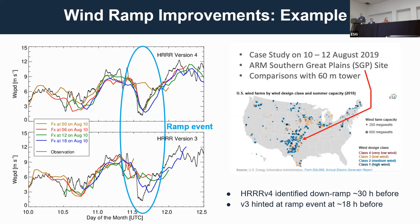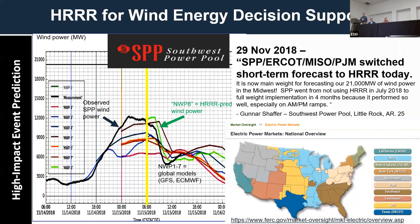Whereas in version three, it really did not notice the wind ramp event until you got much closer to the event, maybe about 18 hours ahead. It noticed it, but didn't get the magnitude or timing right. Anecdotally from partners like Gunnar Schaefer at the Southwest Power Pool, HER version four is doing a much better job capturing wind ramp events.